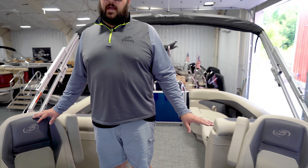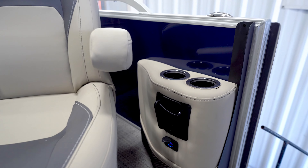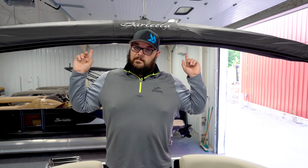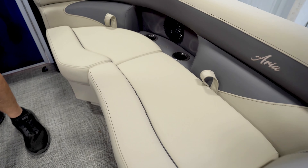Of course, no Barletta is complete without a power bimini top — the Aria is no exception. Like any UC model, the Aria 22 UC has a full-size ultra lounge at the back of the boat with four seating positions: forward-facing bench, rear-facing lounge, forward-facing lounge, and lay flat.